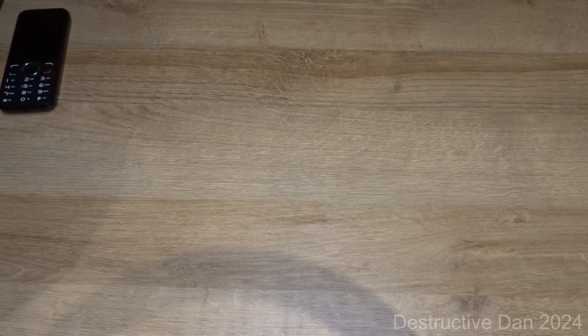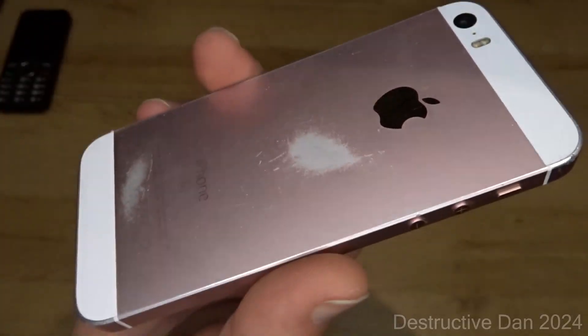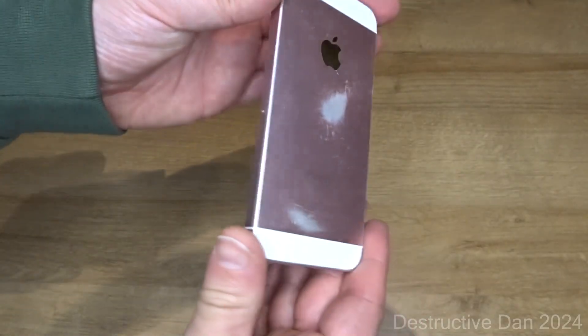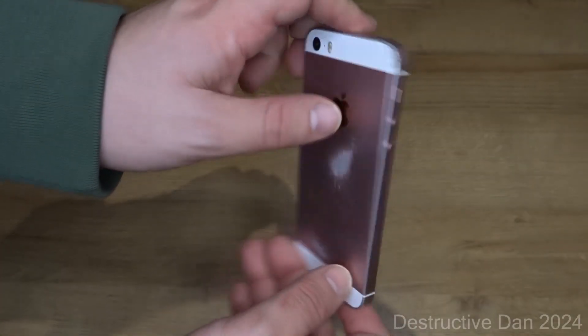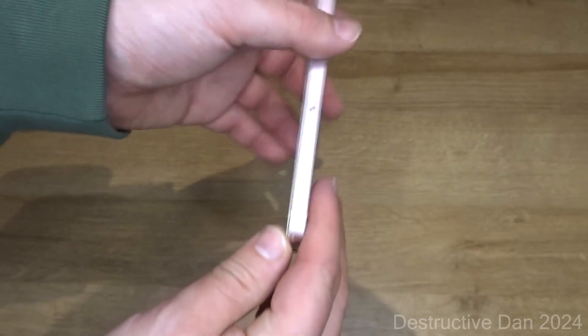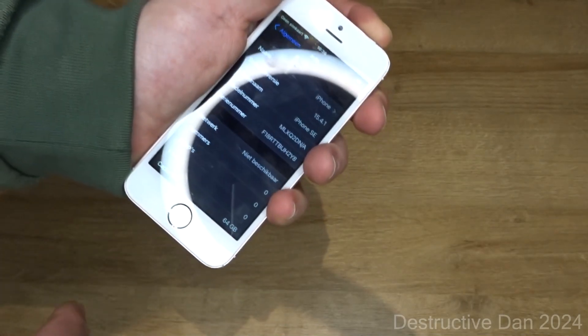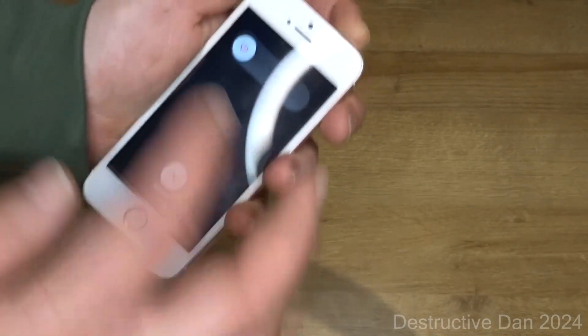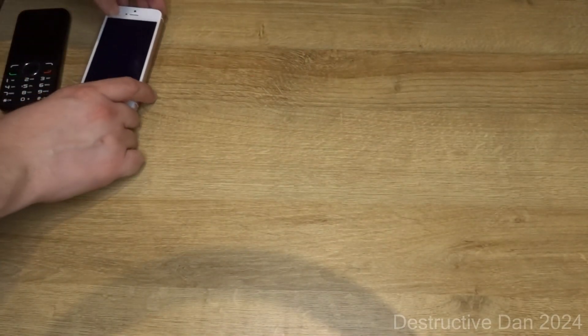Moving on to Apple iPhones, starting off with the iPhone SE 2016. It's a 64 gig model in pink, or rose gold — whatever you want to call it. It's kind of scuffed up on the back along the edges, but it looks pretty good still. It's running iOS 15.4.1, which is probably the most recent version. Touch ID and everything is working perfectly.